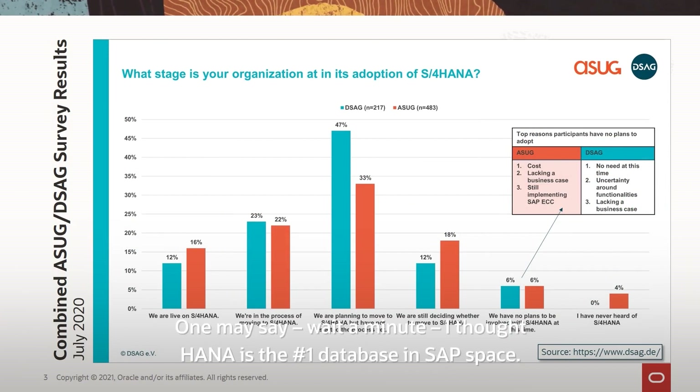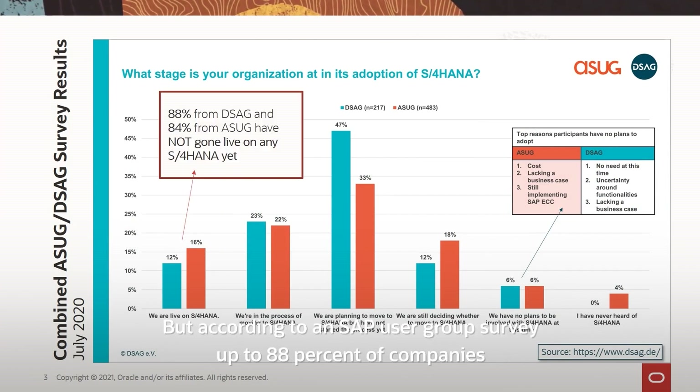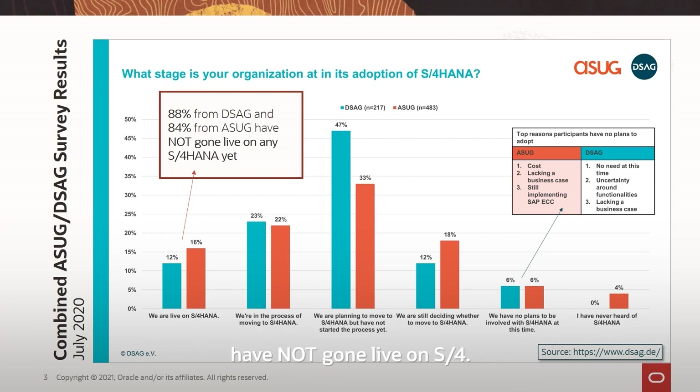One may say, wait a minute — I thought HANA is the number one database in the SAP space. But according to an SAP user group survey, up to 88% of companies have not gone live on S4.